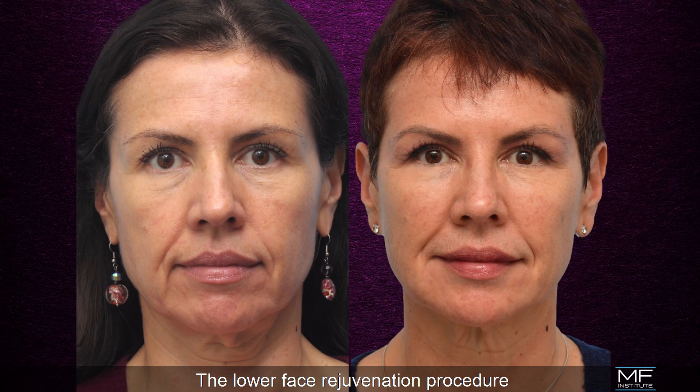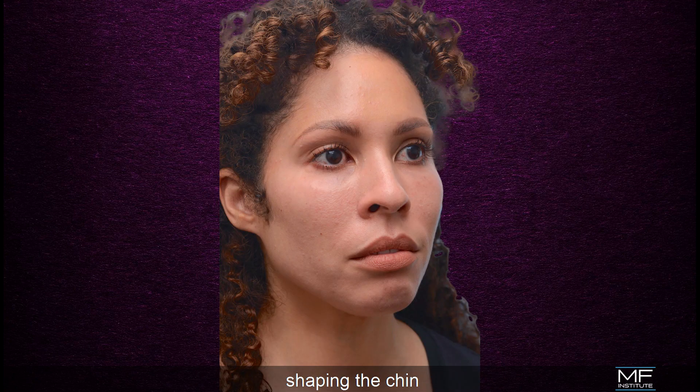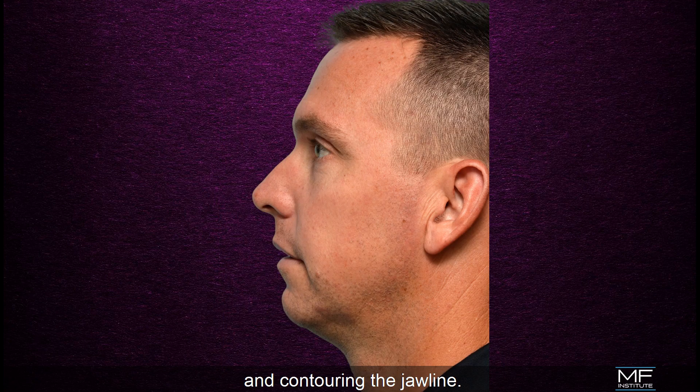The lower face rejuvenation procedure uses fillers to replace bony and soft tissue support in the lower face, reducing shadows, shaping the chin, and contouring the jawline.